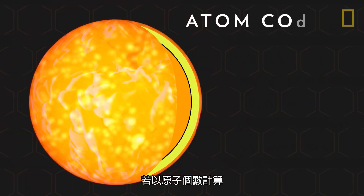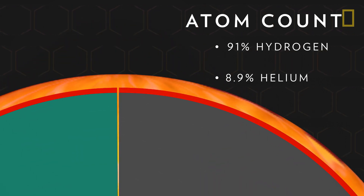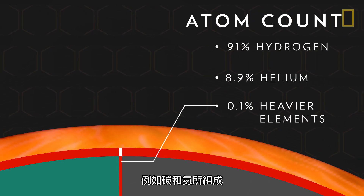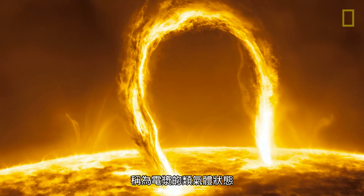In terms of atom count, the Sun is about 91% hydrogen — the Sun's fuel — 8.9% helium, and 0.1% heavier elements, such as carbon and nitrogen. Due to the Sun's extreme temperatures, these elements stay in a gas-like phase called plasma.